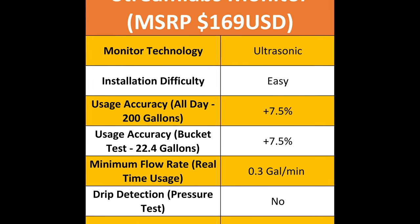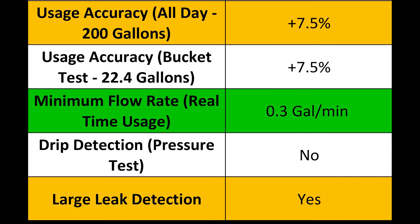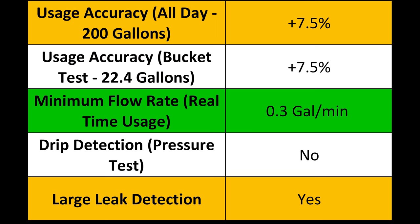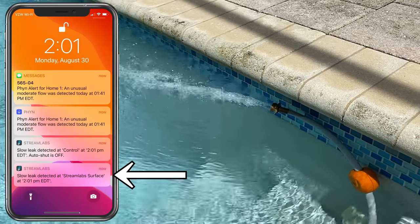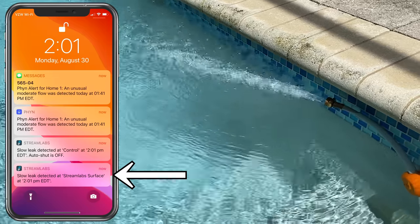In the usage accuracy test, the Streamlabs monitor overreported my daily usage by 7% on the large scale test and overreported by 7% on the bucket test. The minimum flow rate that could be detected was 0.3 gallons per minute, and it predictably overreported real time usage by around 5-10%, consistent with the overall accuracy I saw. The Streamlabs monitor isn't plumbed into your house so it can't do a micro leak pressure test and therefore can't detect any small leaks. During the large leak test, it alerted me after exactly 20 minutes, and since it lacks any automated shutoff valve I would have needed to be at the house to fix the issue.